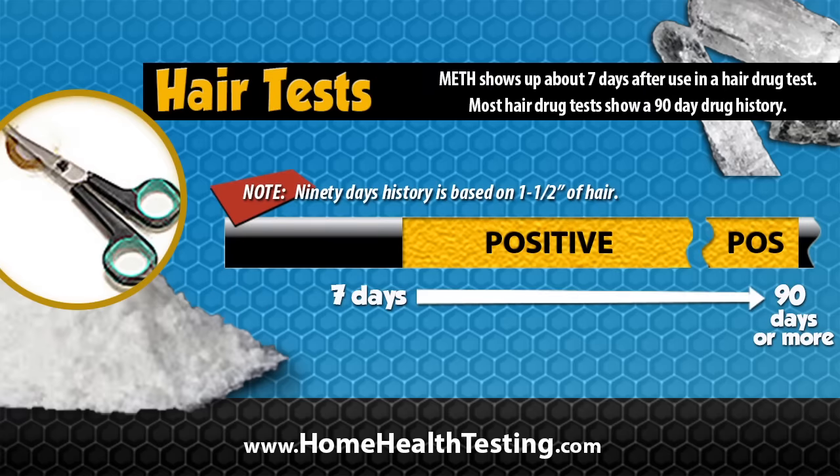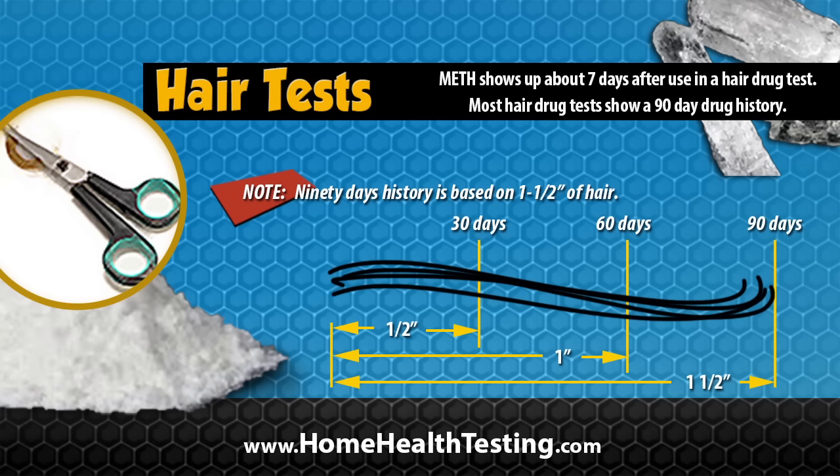The hair drug test has the longest detection period, with meth showing up about seven days after the last use. Most hair drug tests will show a 90-day history of meth use based on a hair sample one and a half inches long. Each half inch of hair holds about a 30-day history of drug use.